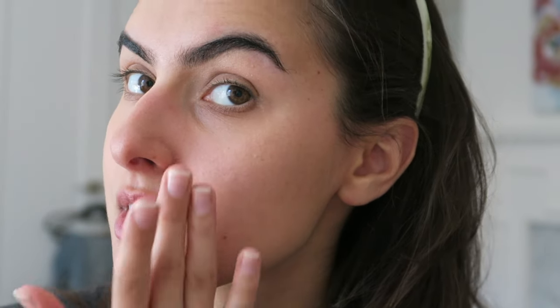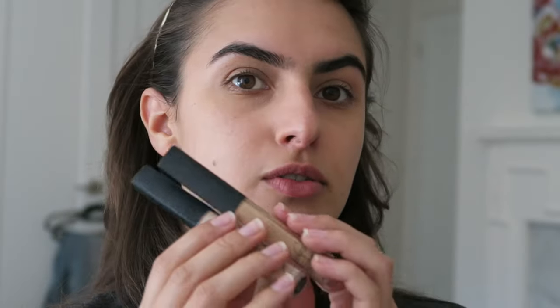It blends in super seamlessly — it just melts. I have two Nars concealer shades: the top one is Ginger, the bottom one is Custard. Ginger is more of a summery shade; Custard is more my everyday shade about 90% of the time. I'm going to go in with Custard right now.